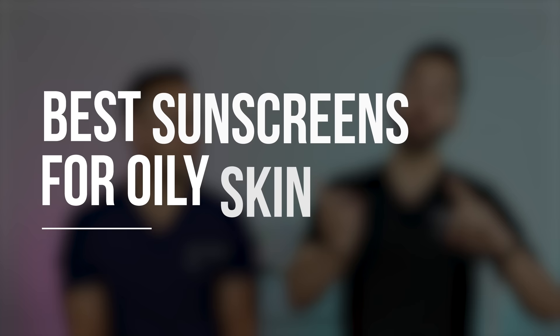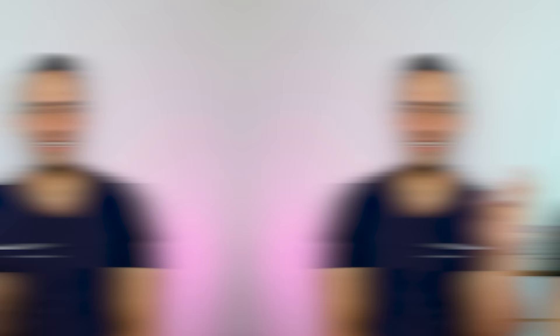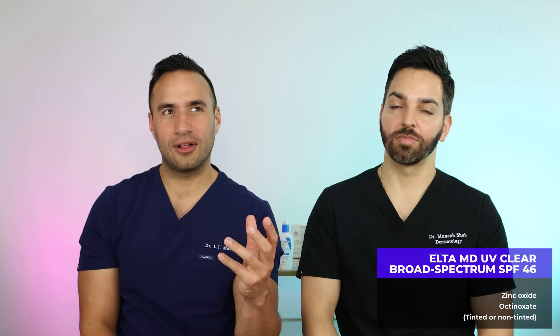For oily skin, a very common concern is finding a sunscreen that won't feel heavy, clog pores, make skin oilier, or worsen acne. A foundational OG for this is Elta MD UV Clear — a niacinamide-based lightweight sunscreen that sits well on oily, acne-prone skin. It's available in tinted and untinted forms and is also great for rosacea. It's a dermatologist favorite and is what introduced Elta MD to the world.